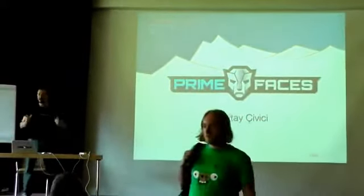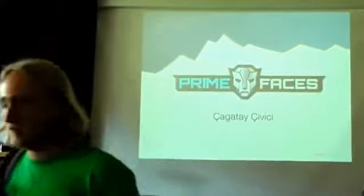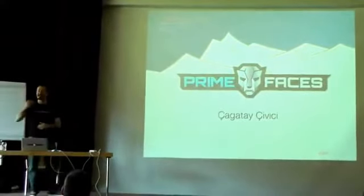So, PrimeFaces. Any PrimeFaces users here? Wow, good. Every year it's more hands.